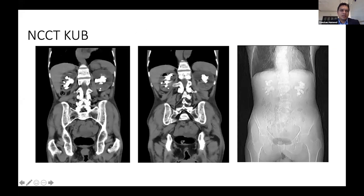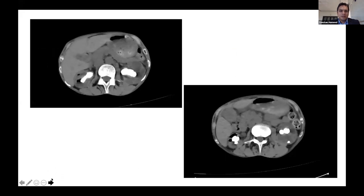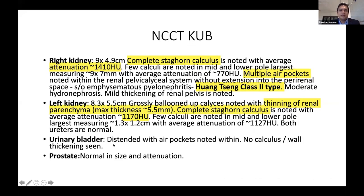The plain CT KUB showed bilateral staghorn calculi with air pockets visible on the right kidney. On axial view, air pockets with bilateral staghorn calculi were noted. Hounsfield unit of the right-side stone was 1410 HU and on the left side 1170 HU. Bilateral stones were present with right-sided Wangsing class to VPN.